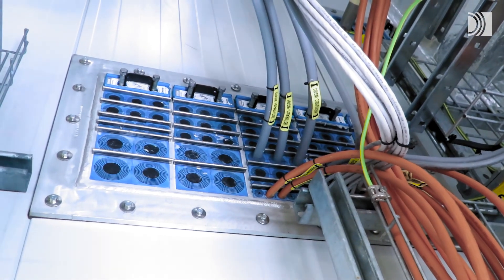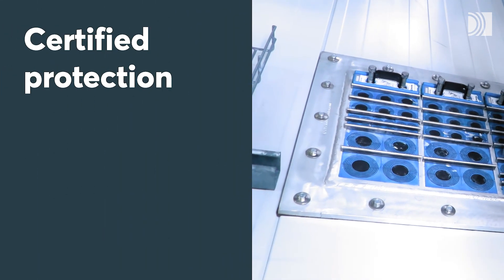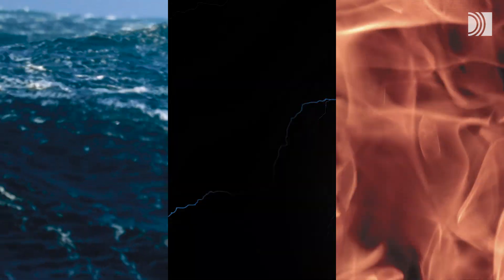Roxtec cable and pipe entry seals provide certified protection in the harshest environments and for the most challenging conditions, like flooding, lightning and fire.